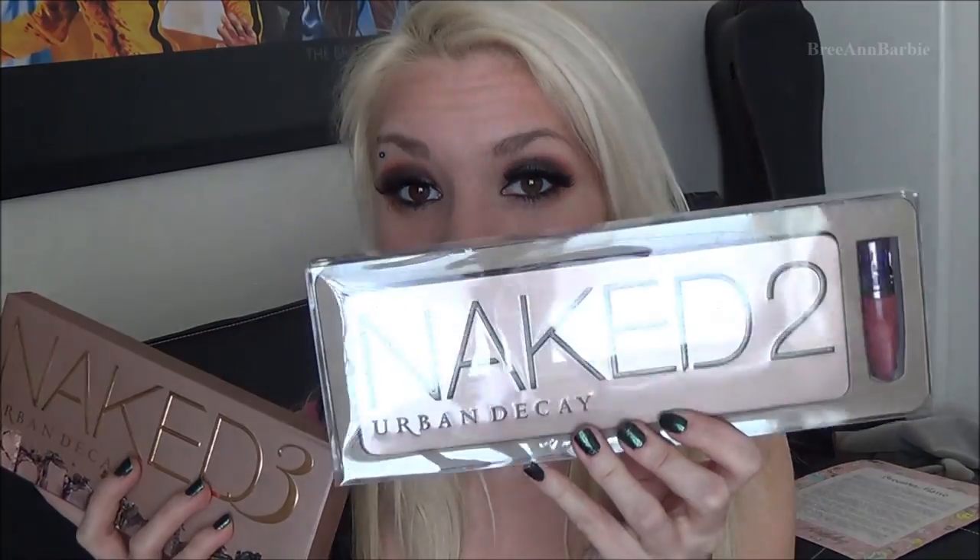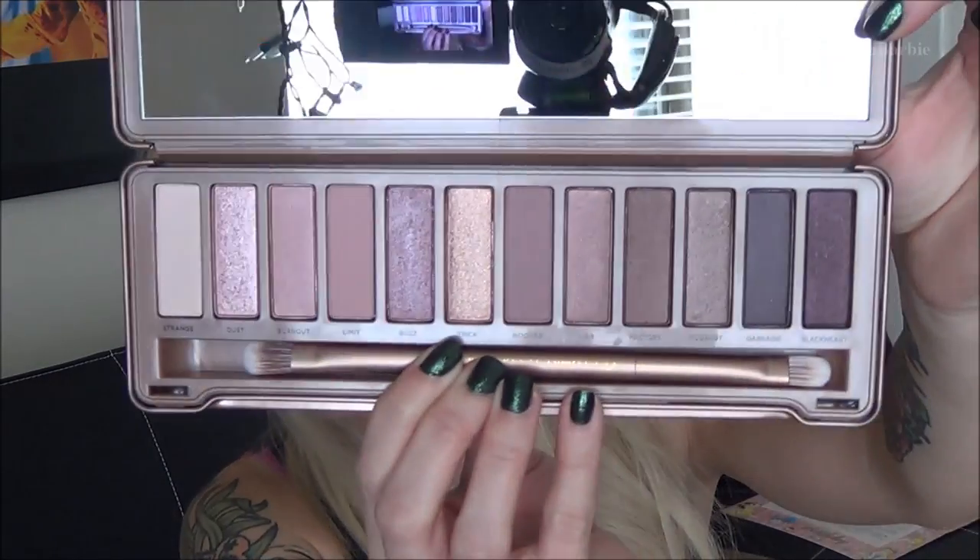Now moving on to eyeshadow palettes — I honestly started crying when I received these. The first palettes I saw were the Urban Decay Naked 2 and Urban Decay Naked 3. These are such popular products on YouTube and I now own both of them. The colors are just so gorgeous and I've really wanted to own them for a while.